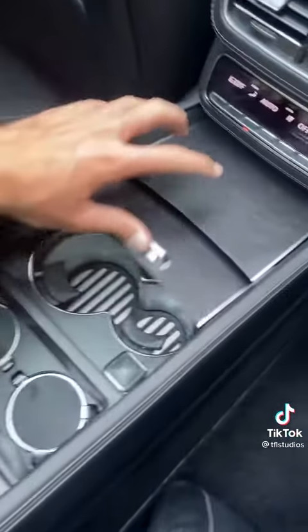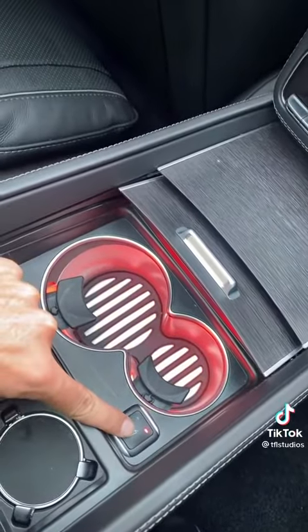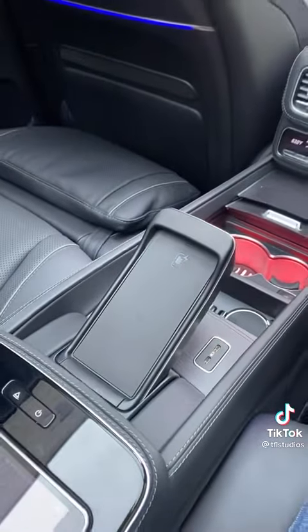When you open up this cubby you'll find two cup holders, and you can heat and cool both cups. And finally, this right here is the wireless phone charger, so you can still see your phone while it's charging.